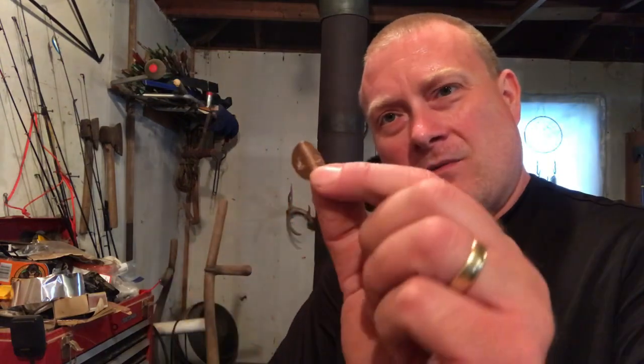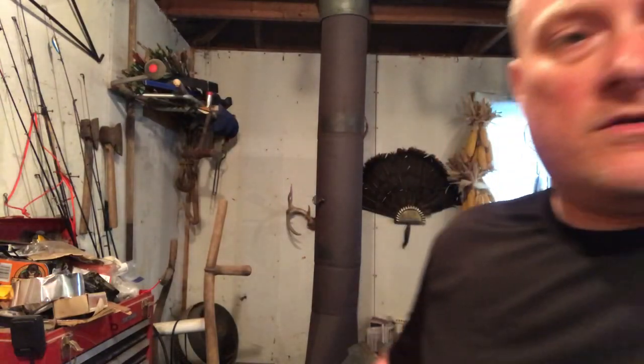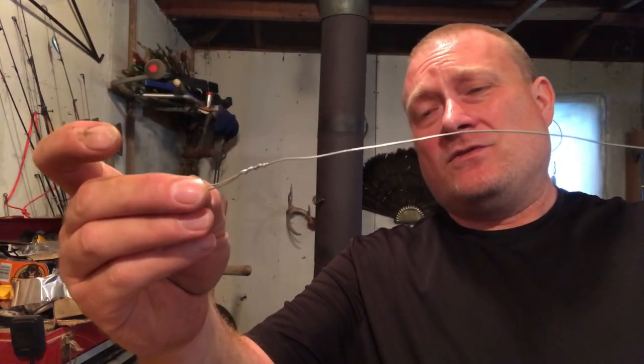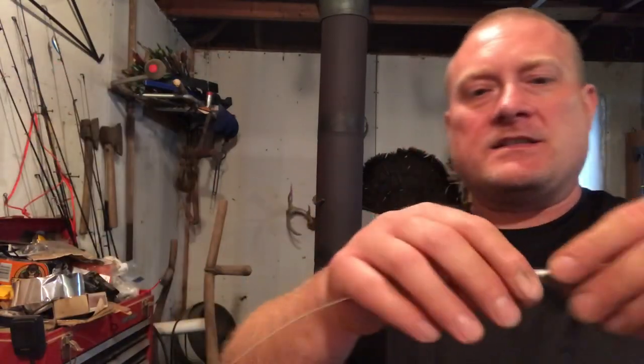The big thing with a snare is you have to have a lock. You can improvise a lock with a penny - you drill a couple holes through it, then bend that penny right in half. Clamp it down in a vise, hit it with a hammer, and bend it at a 90-degree angle. That makes your lock. This is 20-gauge wire for this snare. I got a loop on one end, and I can take a piece of wire and wire that up to a tree, a limb, or wherever I'm placing this snare.